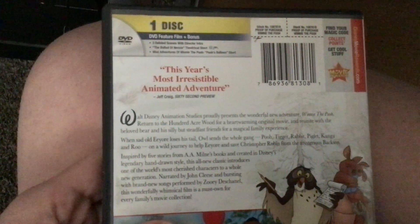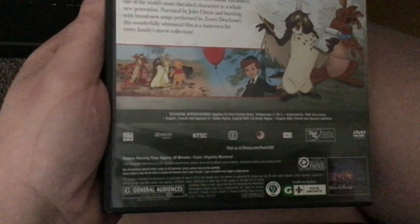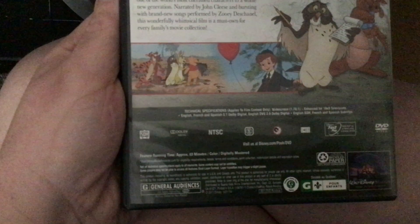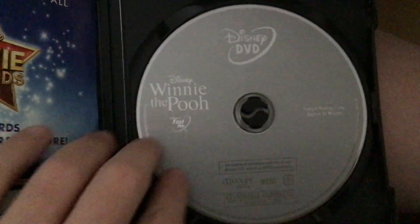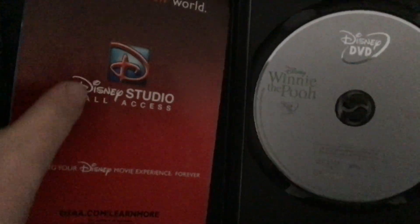It says this year's most irresistible animated adventure, a quote by Jeff Craig from 60 Second Preview. It was narrated by John Cleese, from Walt Disney Animation Studios. The rating is G and the running time is 63 minutes. Here's the disc, which is on a standard gray disc. Let me take the disc out — looks like it's already got some scratches on it.